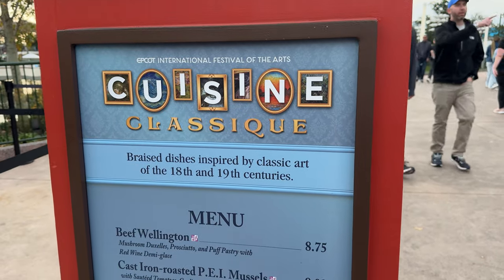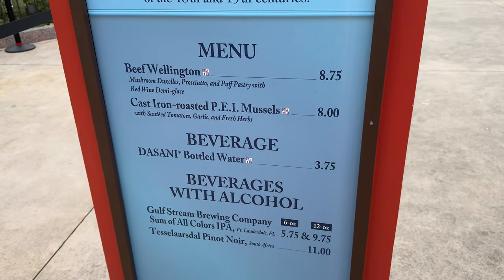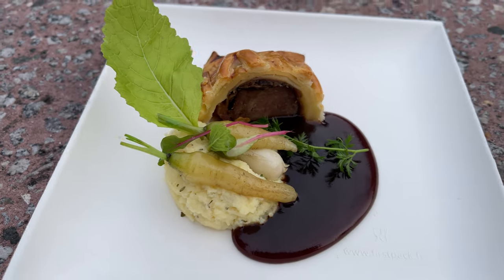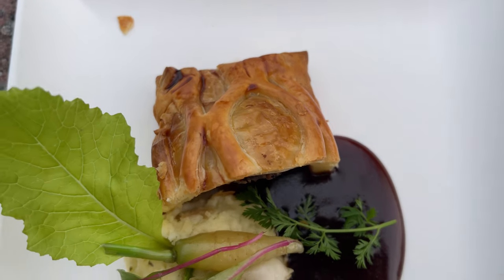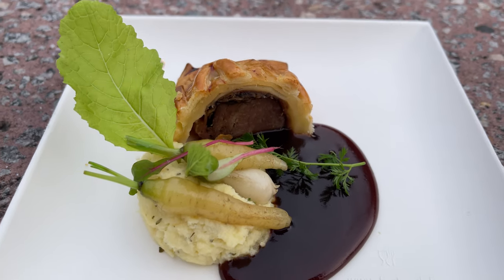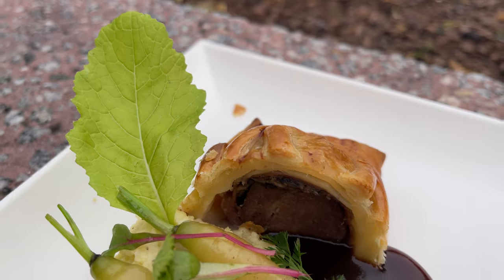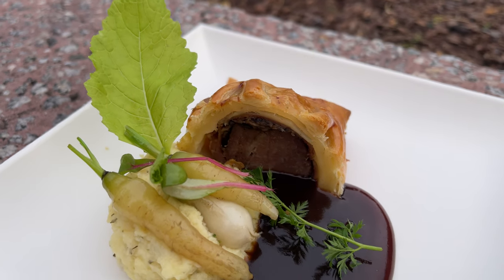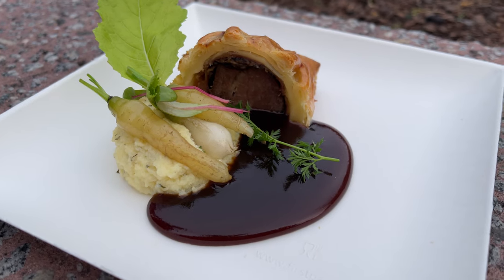At Cuisine Classique you can get a beef wellington or some cast iron roasted mussels. We decided to skip the mussels since I'm allergic to them, but we did get the beef wellington, which comes with mushroom duxelles, prosciutto, and puff pastry with white wine demi-glace. This is actually my first time trying a beef wellington, and I have to say I loved it — it was so good.